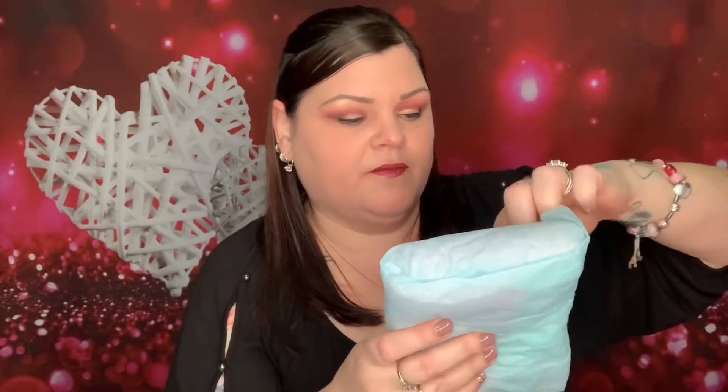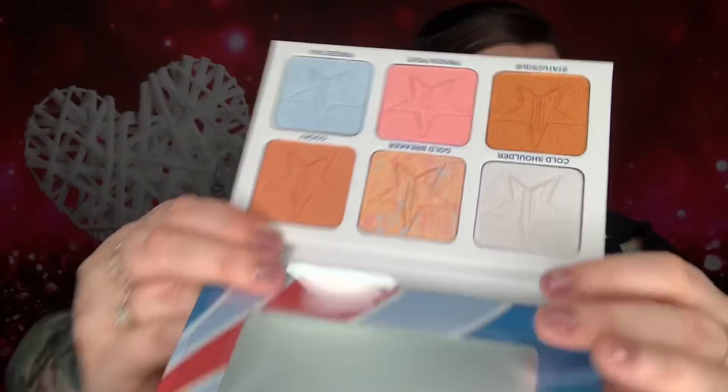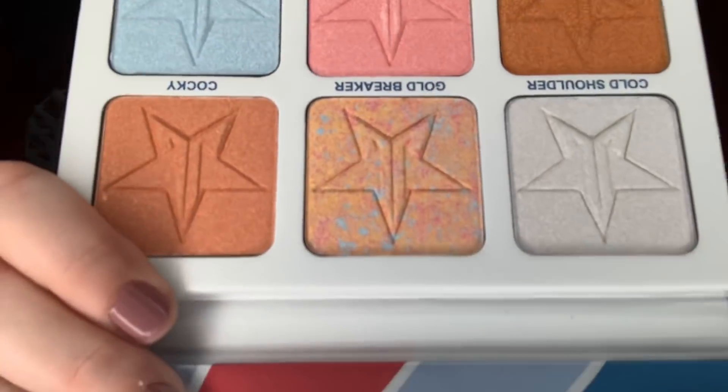Then there's something else in here — it's the Brain Freeze highlighting palette: 'Take your glow everywhere, blind the world, glow can be seen from outer space.' So another highlighting palette. The packaging is gorgeous. Here are the colors — some are darker but I could use them for eyeshadows. Cold Shoulder looks so pretty, and Gold Breaker has blues and pinks inside it. So pretty.